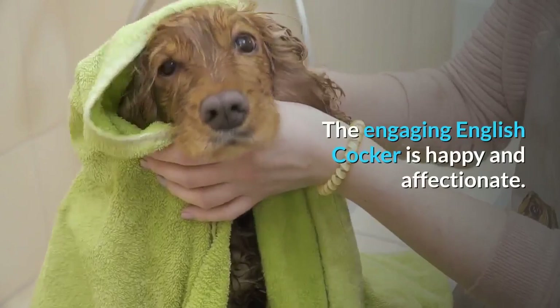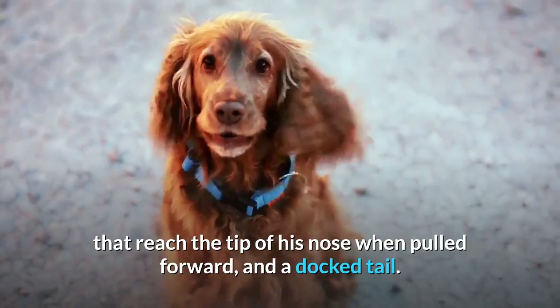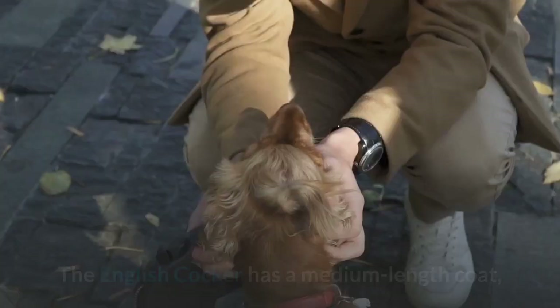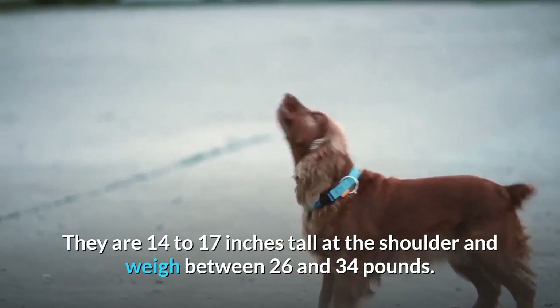The engaging English Cocker is happy and affectionate. He's a sturdy dog with a long, square muzzle, expressive eyes, long ears that reach the tip of his nose when pulled forward, and a docked tail. The English Cocker has a medium-length coat, although the English Cockers you see in the field have a shorter coat than those in the show ring. They are 14 to 17 inches tall at the shoulder and weigh between 26 and 34 pounds.